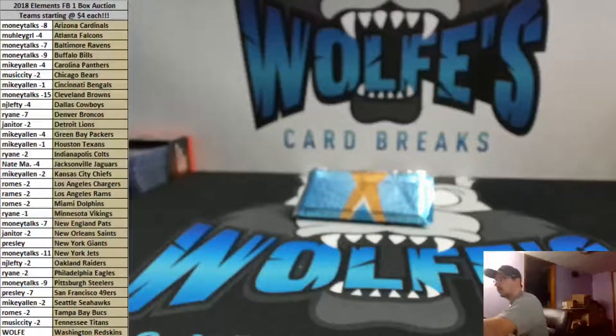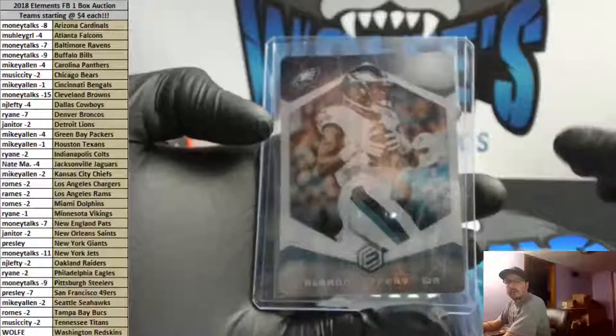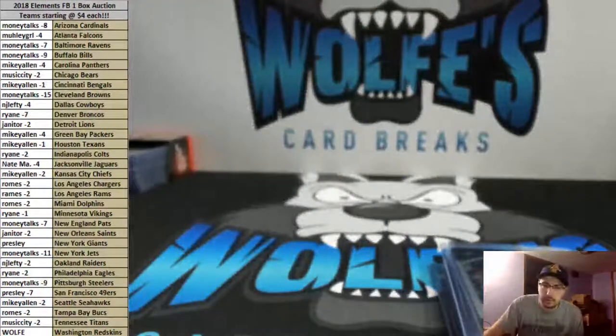Alright, quick little recap for you guys. There's only four cards: Gallup, Sony Michel, Kyle Lolletta, Alshon Jeffrey. Appreciate it, fellas — thank you, thank you, thank you.